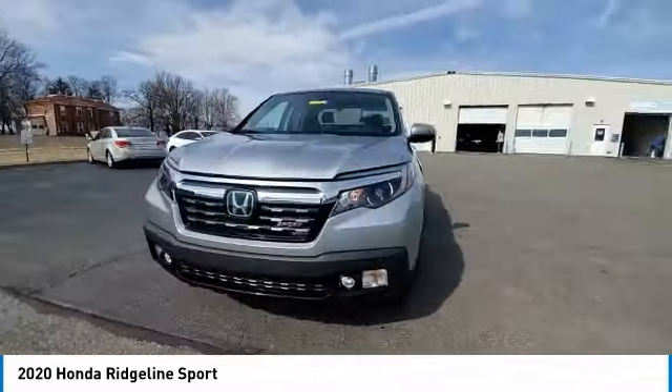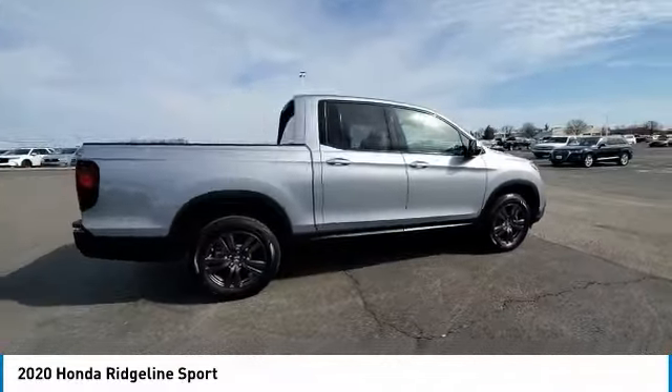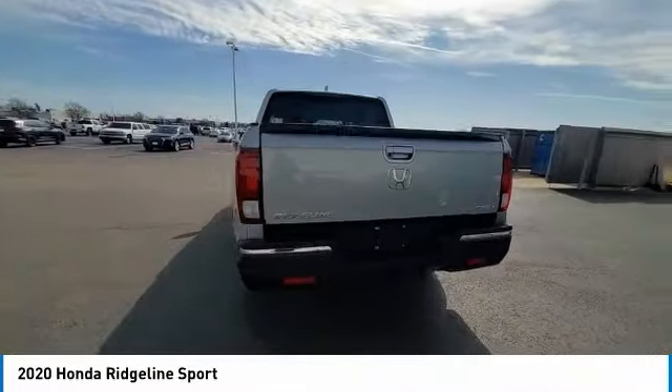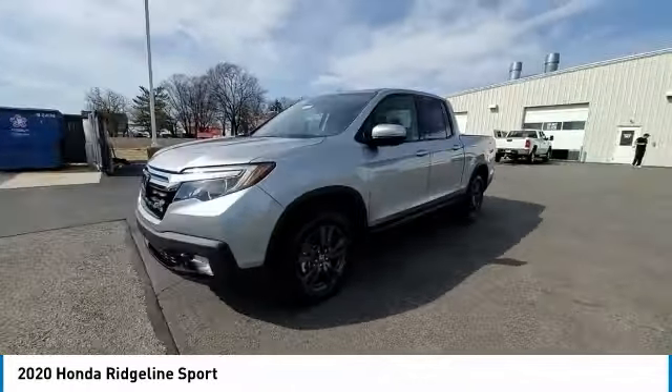This vehicle has less than 15,000 miles. Here are some of this vehicle's great options: electronic stability control, brake assist, traction control, remote keyless entry, rear step bumper, fog lights, speed control, four-wheel disc brakes, rear window defroster, and security system.